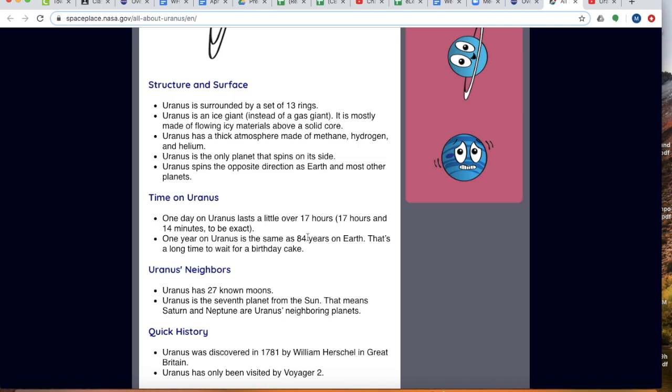Some of its neighbors: Uranus has 27 moons. And don't forget, it is the seventh planet from the sun. We only have one more to learn about, and we'll learn about that on Friday.